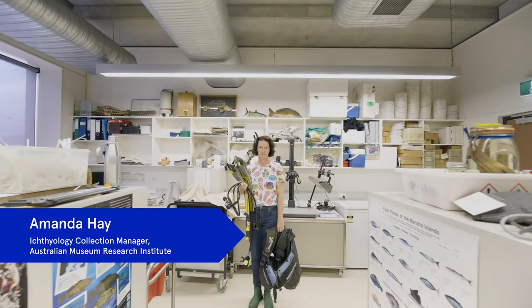I'm Amanda Hay, and I am the Ichthyology Collection Manager here at the Australian Museum Research Institute.